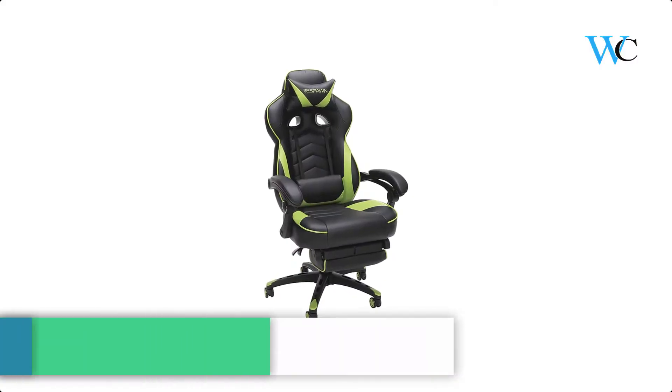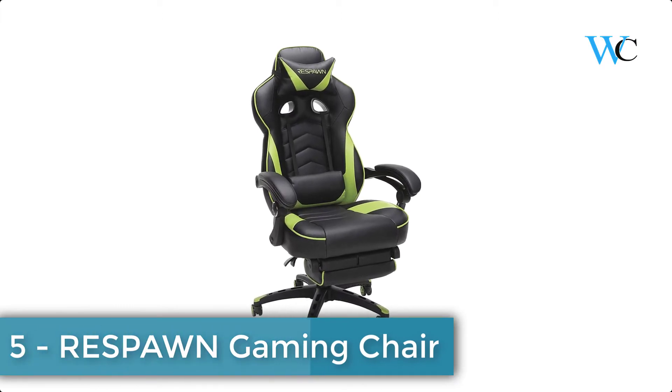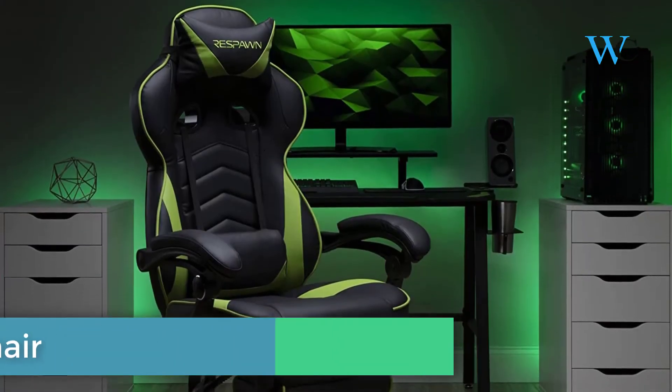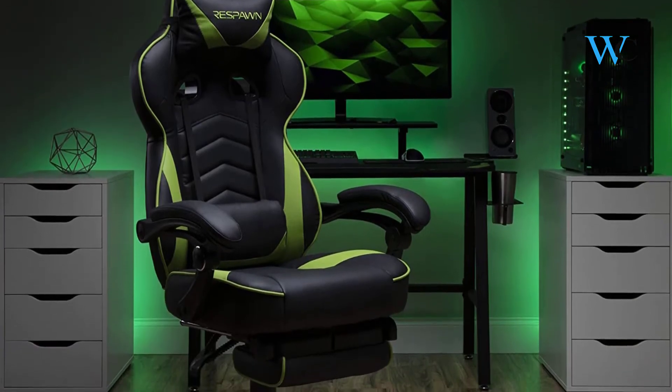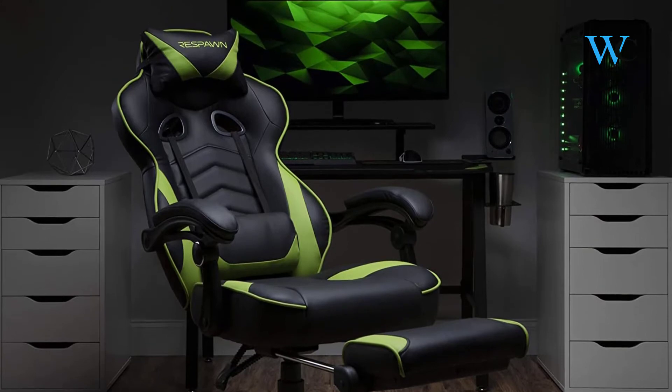At number 5 we have the Respawn Gaming Chair. You are a gamer first — you should not have to spend the cost of an ultra-wide monitor to get an ergonomic gaming chair. The Respawn 110 in green delivers comfort and cost savings in one package.